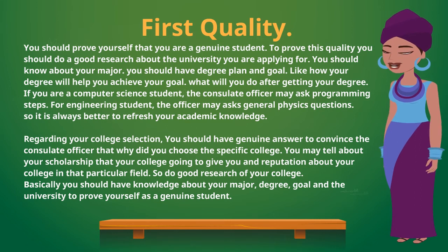If you are a computer science student, the consulate officer may ask programming questions. For engineering students, the officer may ask general physics questions. So it is always better to refresh your academic knowledge. Regarding your college selection, you should have a genuine answer to convince the consulate officer why you chose that specific college.